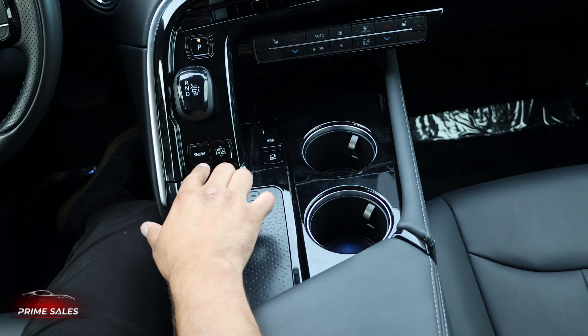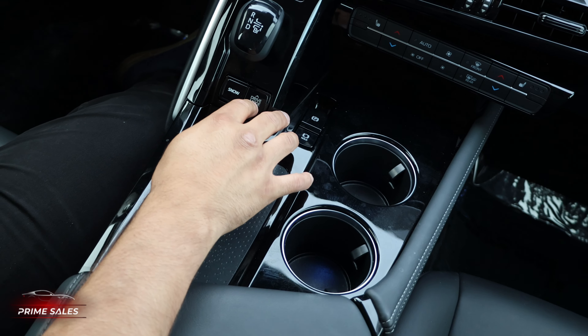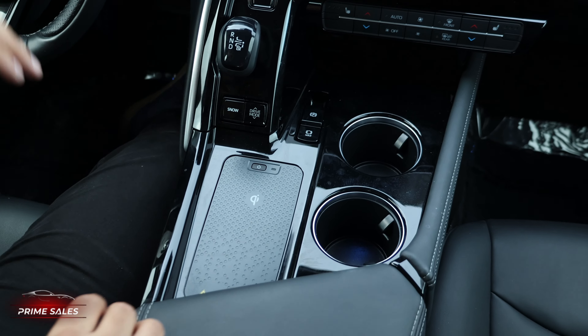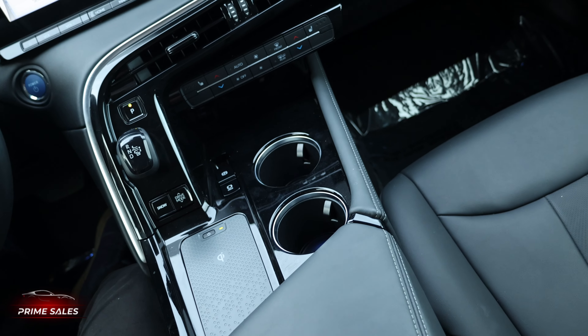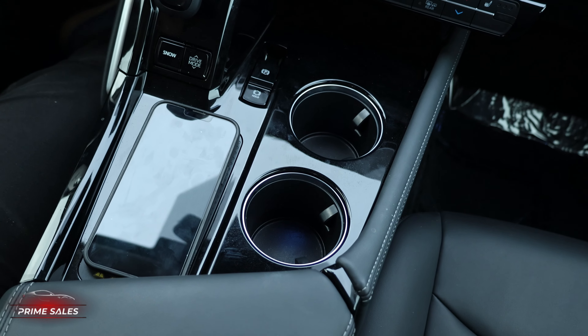We also have the option to put your vehicle into snow mode in case you're going up to the mountains. For drive mode, you can select between eco, normal, and sport. We also have two cup holders, and the most important part is your cell phone charger — you're able to turn it on, place your cell phone down, and you no longer need cables to charge your phone.